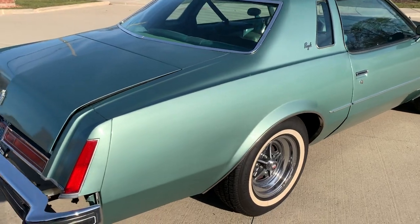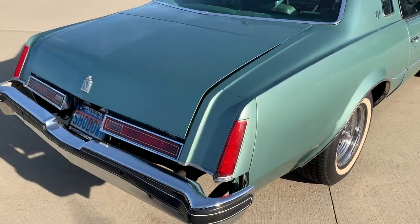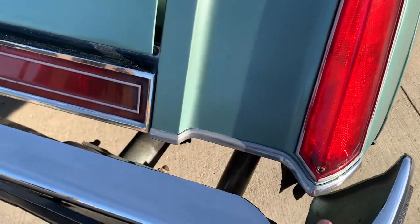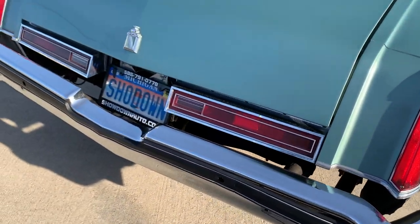Factory exhaust, single exhaust, the catalytic converter is still on it. Beautiful chrome, rear filler is missing — very common, they get brittle and break.